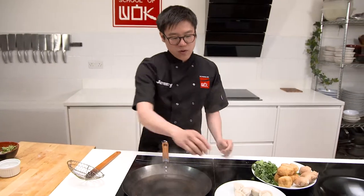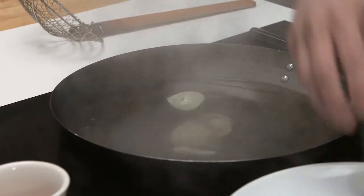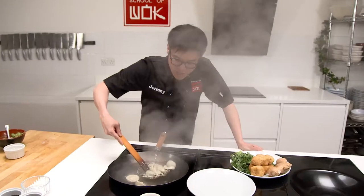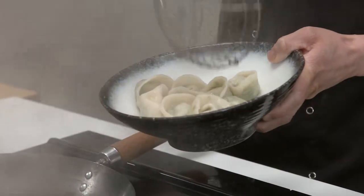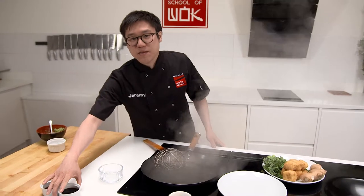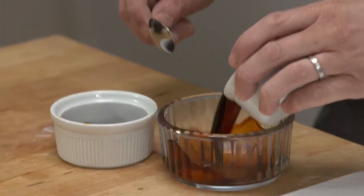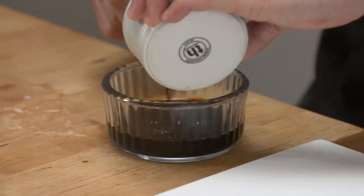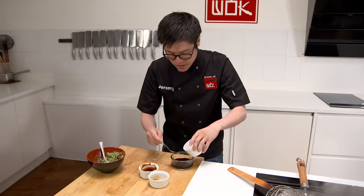Step three, boil your dumplings. Bring your water to a boil, straight in. Once your dumplings are floating at the top, they're ready. Nice, simple, healthy cooking. Step four, make up your dipping sauce. Got some light soy sauce, some vegetarian stir fry sauce, just a dash of water to thin that out — adds a nice savoury flavour to the dumplings.